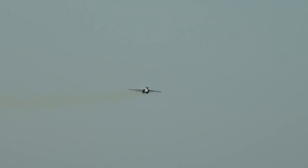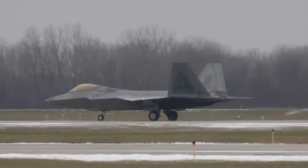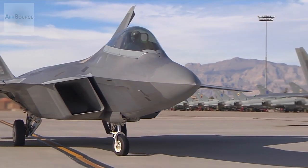Despite the shorter flight, approximately 80% of the planned test points were completed. It was powered by the F-119 PW-614C, a conventional derivative of the F-22 afterburning turbofan.